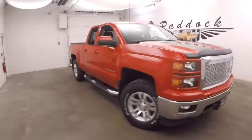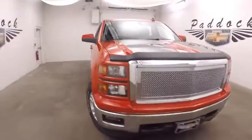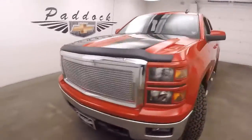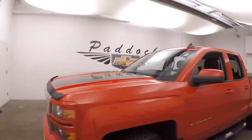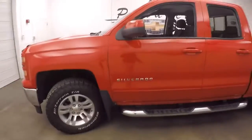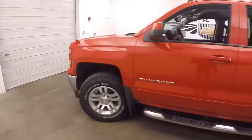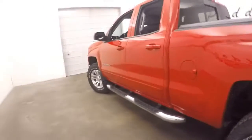This is a 2015 Chevy Silverado, nice bright red, aftermarket chrome grille, black go-fast stripes going down the center, nice all-terrain BF Goodrich all-terrain tires, nice alloy wheels, step boards on the side.